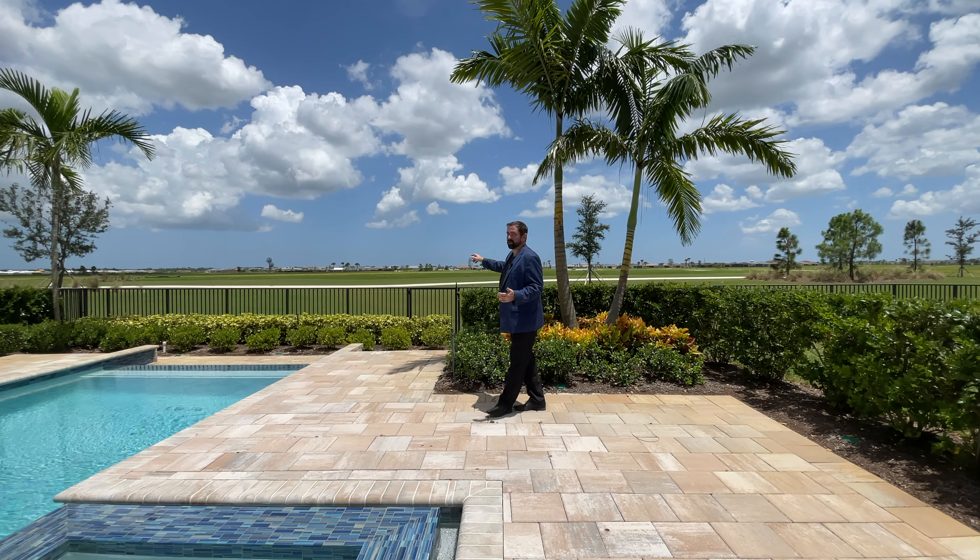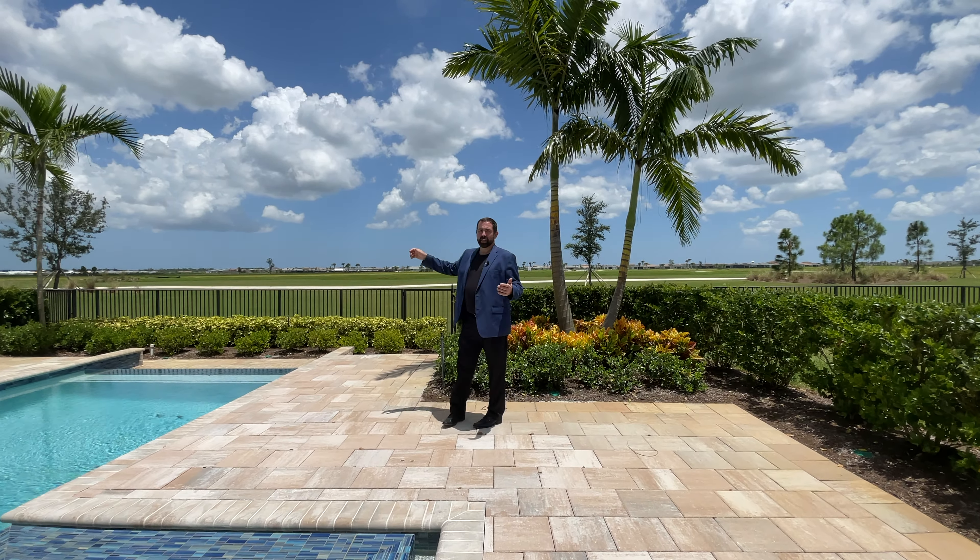If you want more information about this home, give us a call. My name is Mike and my phone number is 407-487-3030. Thank you all for watching — until next time, take care, bye!